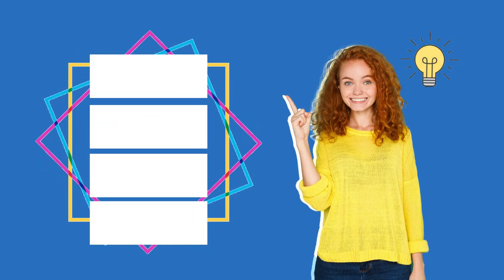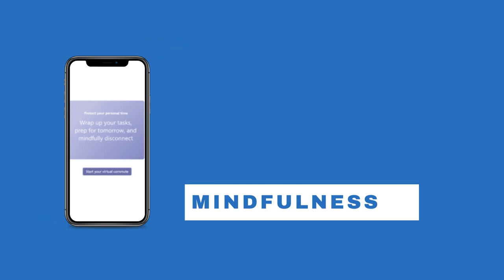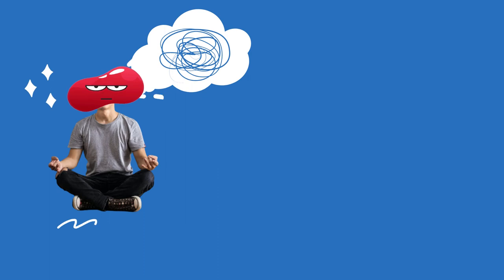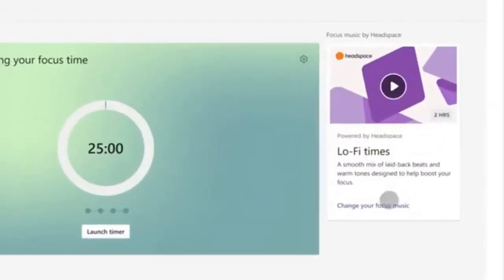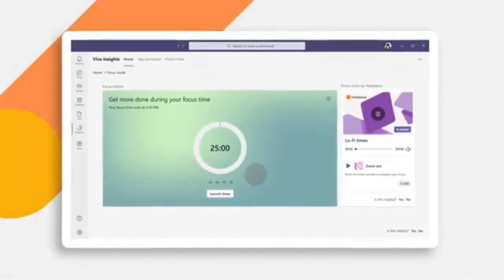Last but not least, Microsoft is releasing a curated set of guided meditations and mindfulness exercises to the Viva Insights app in Teams, in an effort to help employees cope with stress. They're also introducing a new focus mode that will feature focused music and implement timers to help make progress while also planning breaks.